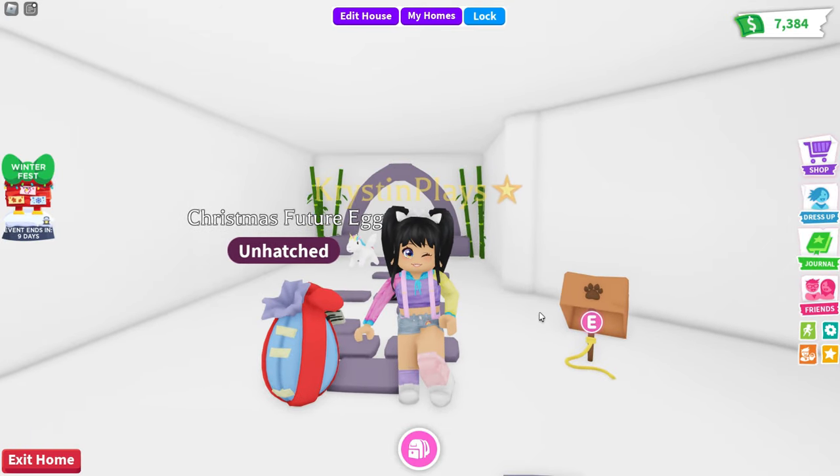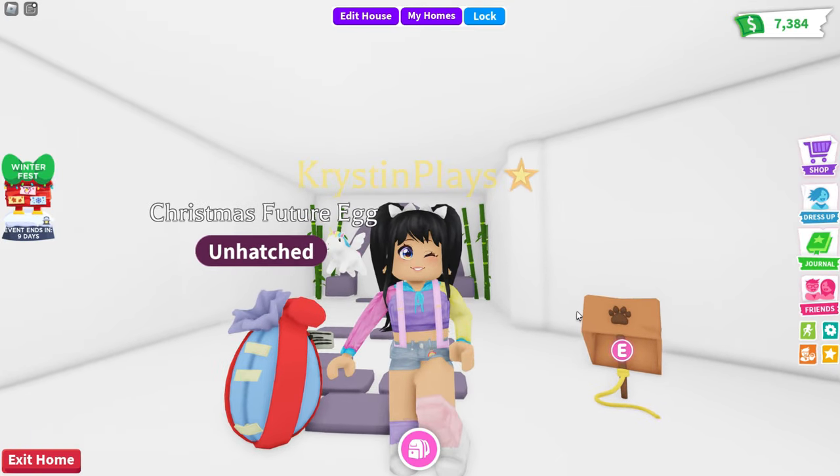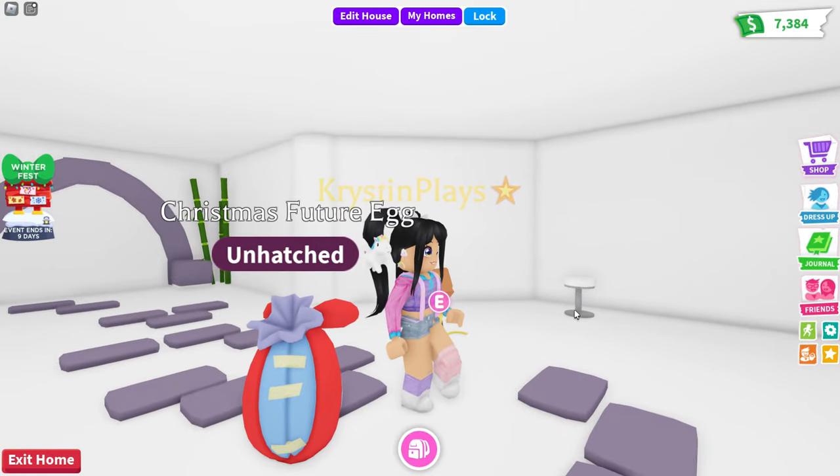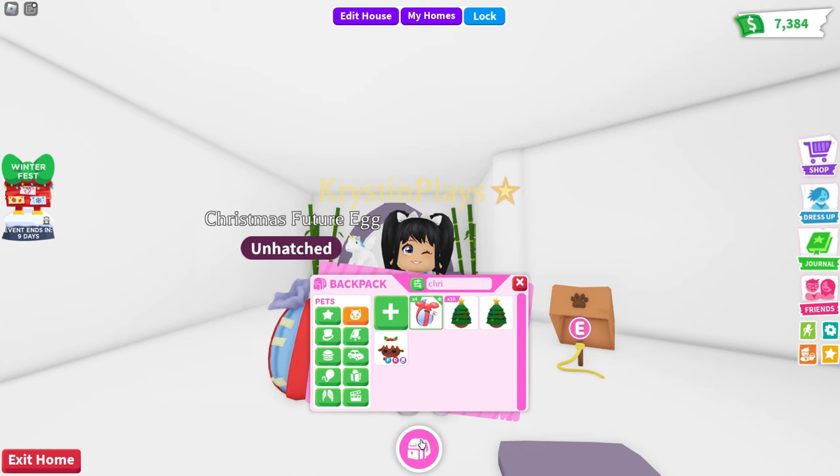Hey everyone, it's Kristen and welcome back to my channel. I hope you guys are having an awesome day. So for today's video, we are back and we have our Christmas future egg that we are going to hatch.